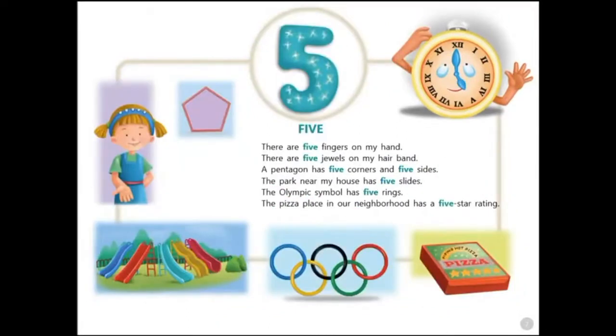Five. There are five fingers on my hand. There are five jewels on my hair band. A pentagon has five corners and five sides. The park near my house has five slides. The Olympic symbol has five rings. The pizza place in our neighborhood has a five-star rating.